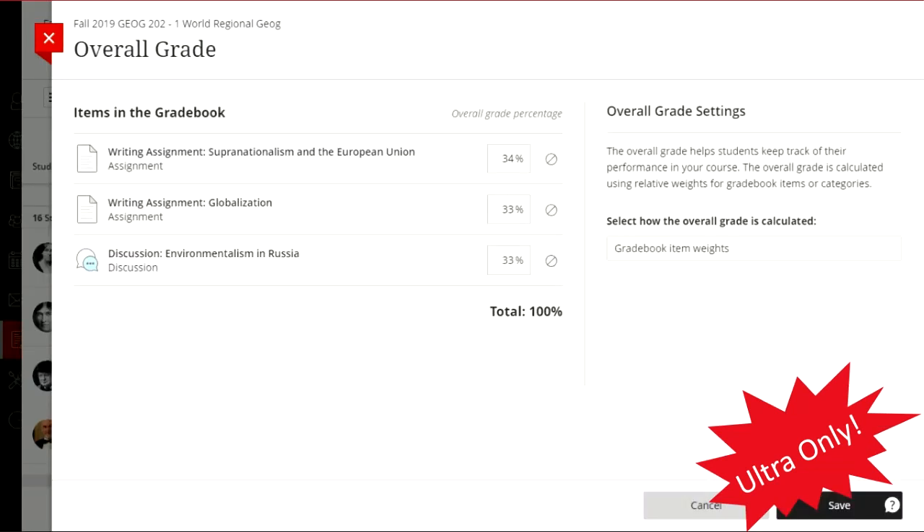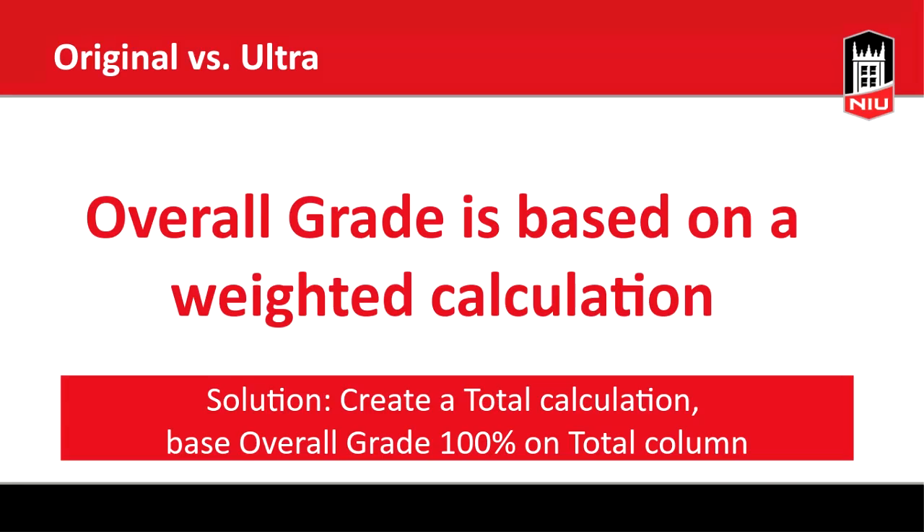Setting up an overall grade is equivalent to setting up a total or weighted total. In Ultra, your only current option for an overall grade is a weighted grade — by items or by categories, with percentages for each. A workaround for point-based grading is to create a total calculation column on a straight point scale, then create your overall grade at 100% weighting of that total column. That overall grade is what shows up to students in their activity stream or base navigation.